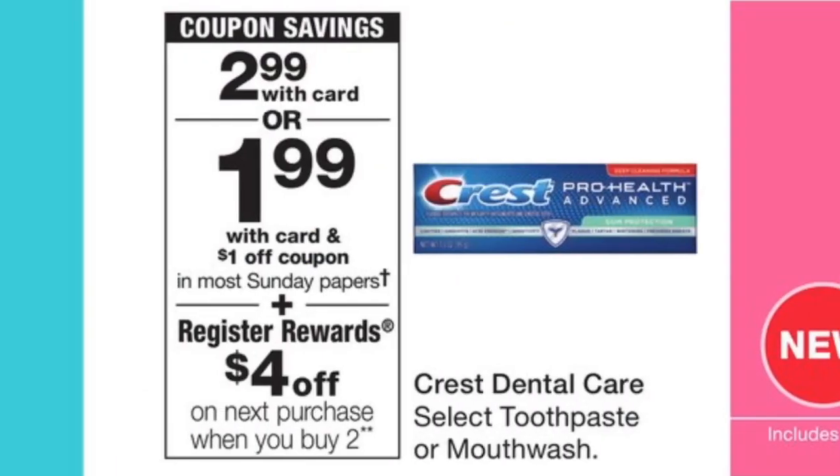Lastly, we have the Crest Toothpaste deal. They're going to be on promo — buy two, get a four-dollar register reward — on sale for just $2.99 each. There's a one-dollar-off-one coupon in our February P&G insert coming January 27th. So grab two tubes at $5.98, use two one-dollar-off-one manufacturer coupons to bring your total to $3.98, and get back a four-dollar register reward making them absolutely free. You can even roll that register reward into your frozen food transaction for an amazing deal.